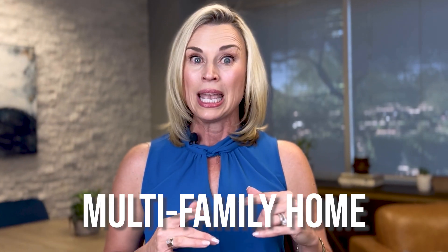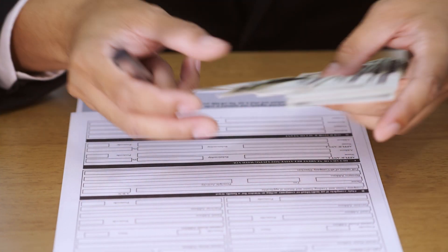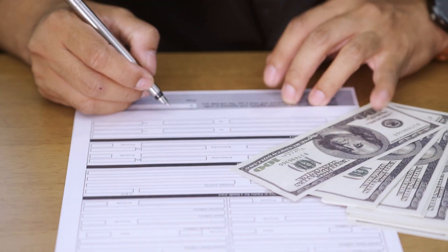This just isn't for purchases. This guideline change will also impact you if you currently own a multifamily home and are interested in refinancing. As long as you're occupying one of those units, you're going to be able to borrow more with that refinance under this new guideline.